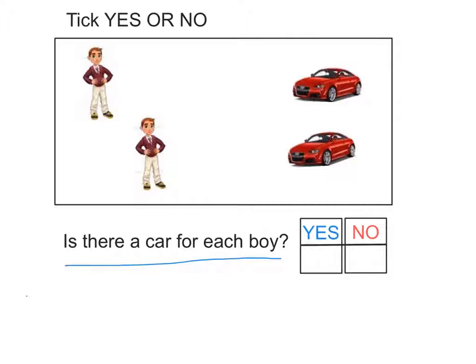Let's find out. To do that, we have to match the number of boys to the number of cars. The first boy has a car, and the second boy also has a car of his own. The answer is yes, because each boy has a car.